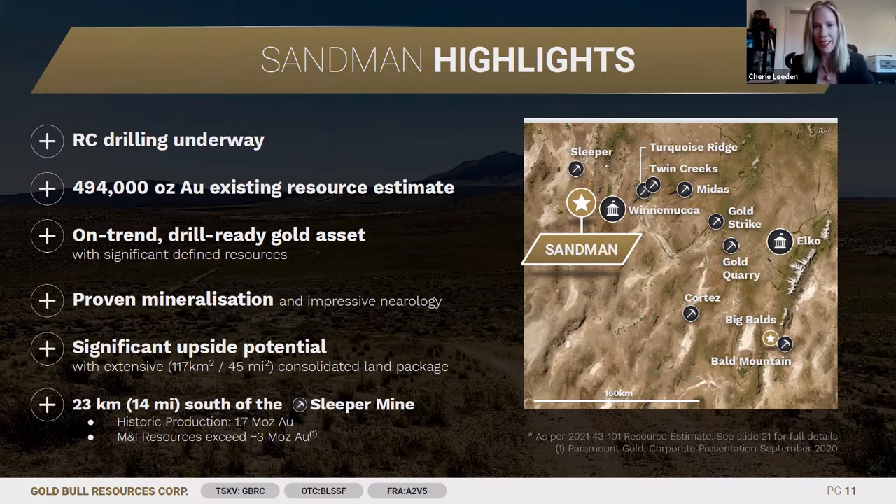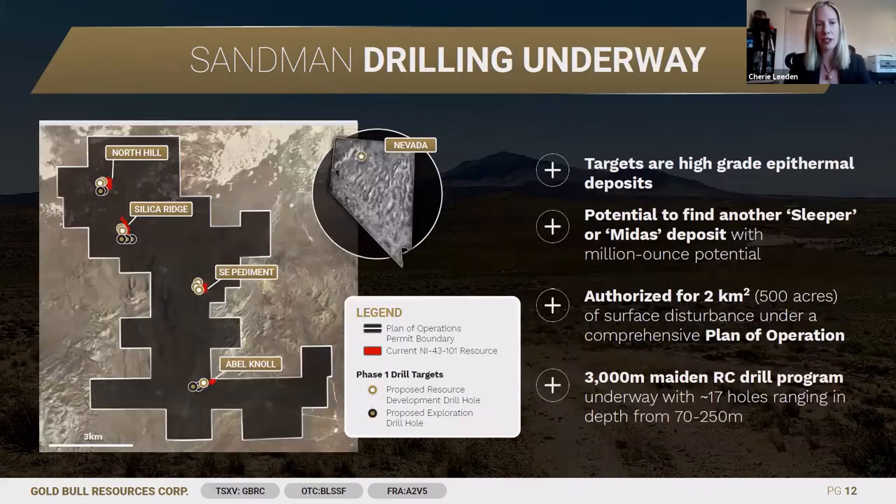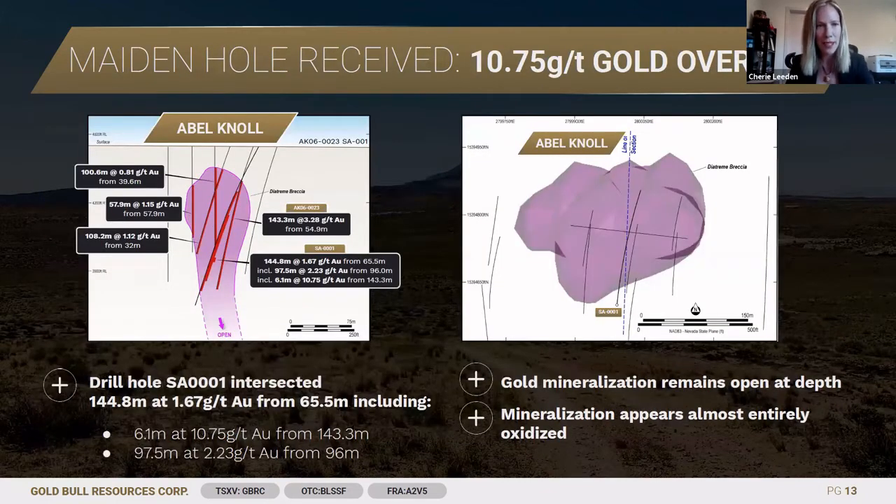Building from there, we're drilling a number of prospects that have never been drilled before and also looking at resource extension on a number of our known resources. Logistically, it's a great place to be — it's along strike from the Sleeper deposit and only about 40 minutes from the mining hub of Winnemucca.